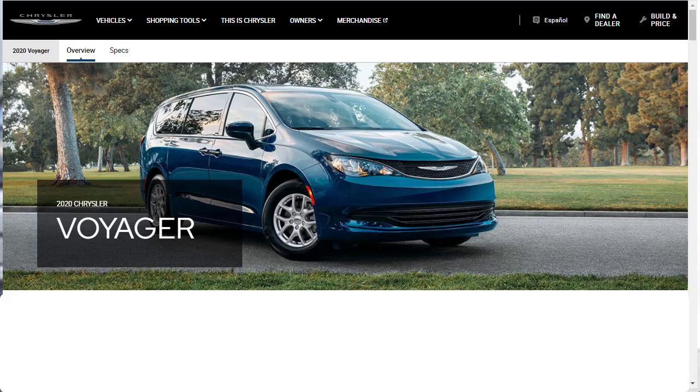Hi, welcome, thanks for joining me. On this episode of Build Your Own, we're going to build, price, and option a 2020 Chrysler Voyager LX 7-passenger minivan, as well as learn about the features and other configurations.